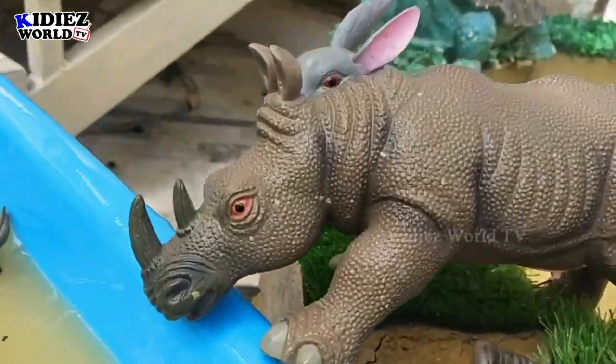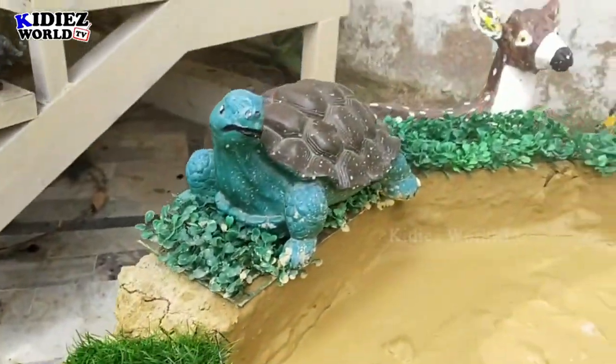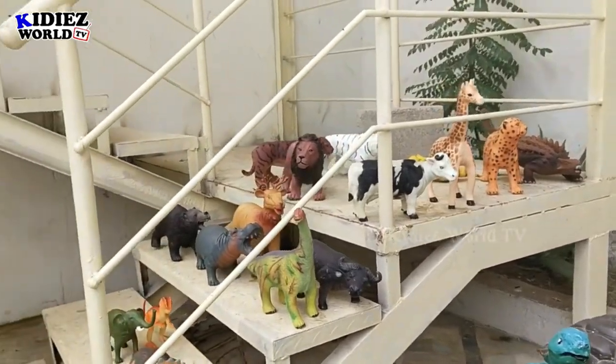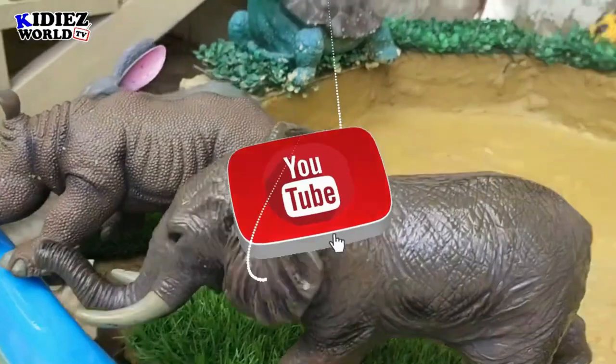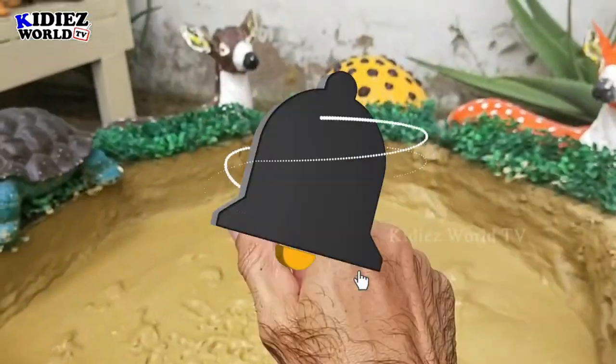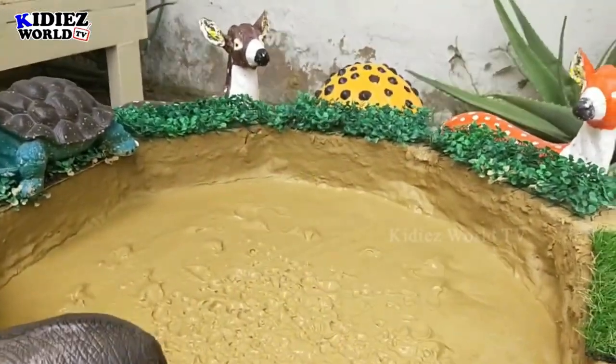We are done with all the animals and our mud ground is empty, as you can see. We have some audience outside of the mud ground. This is it from Kiddies World TV — thanks for watching the show! Have a great day, friends. Take care, bye bye!